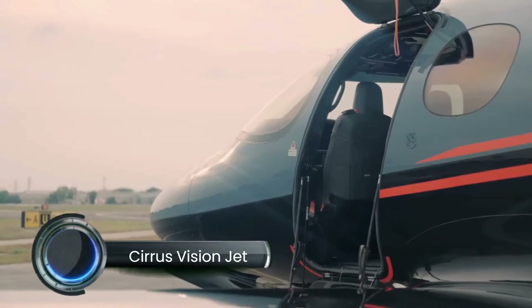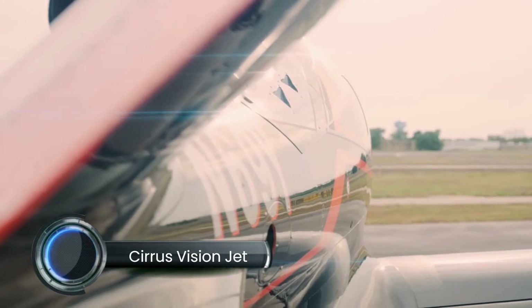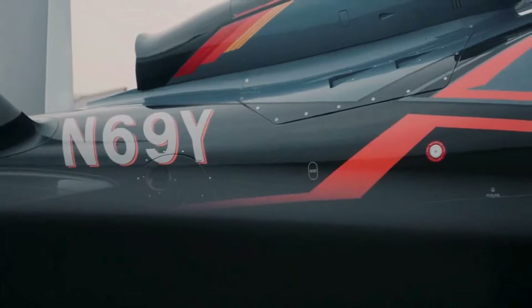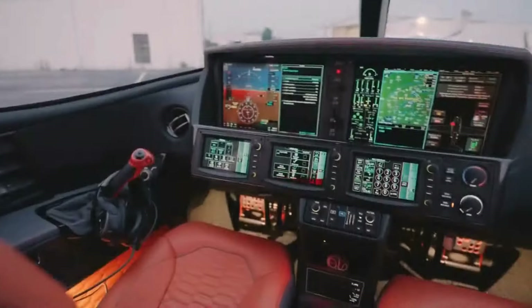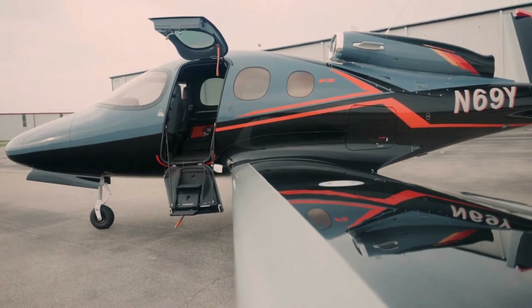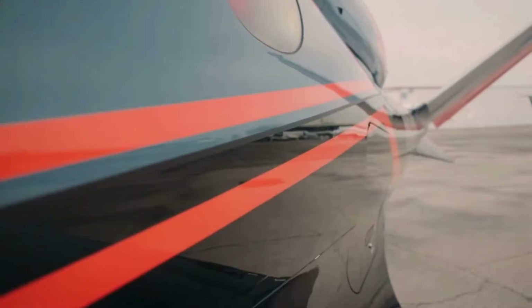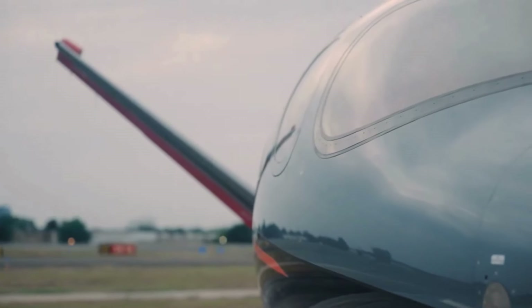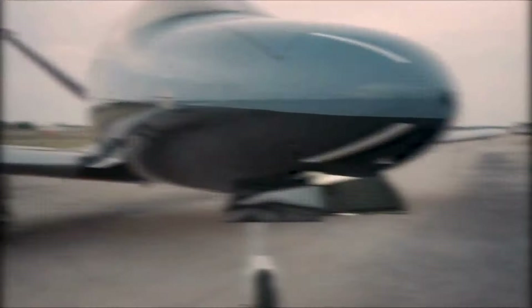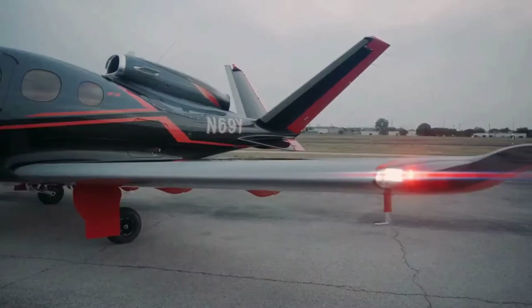The Cirrus Vision Jet is a single-engine light jet designed with both luxury and accessibility in mind. Its Williams International FJ33-5A engine allows it to cruise at speeds up to 345 miles per hour (555 kilometers per hour) and reach a maximum range of 1,275 nautical miles, making it ideal for short-to-mid-range flights.